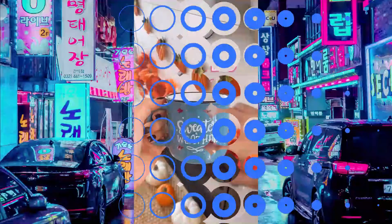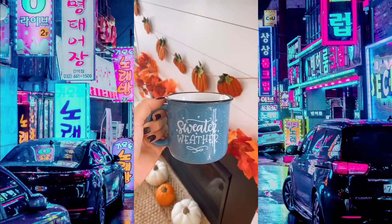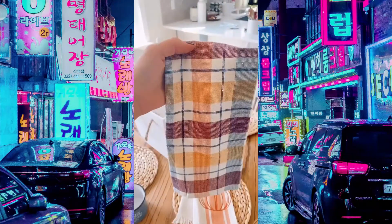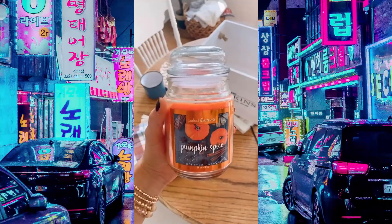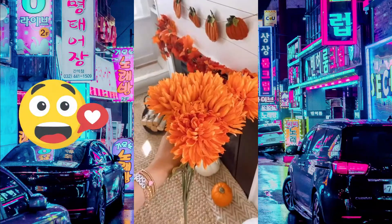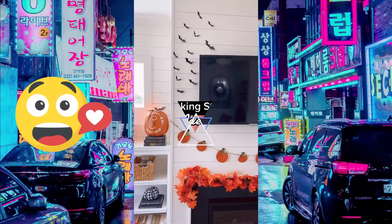Dollar store fall decor finds. Their mug selection was super cute and I couldn't pass up on this sweater weather mug. These hand towels will look super cute and festive in the kitchen. They had lots of candles to choose from and of course I picked up a pumpkin spice one. This bin is super cute to style throughout the home and they also had some really cute faux flowers.